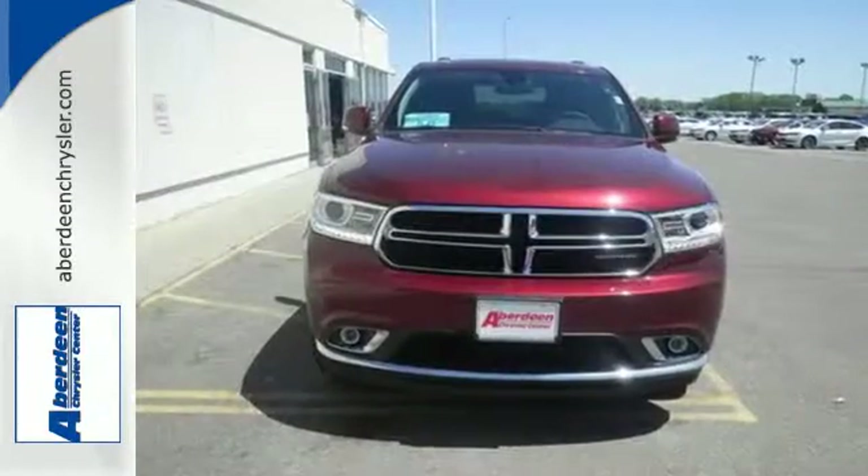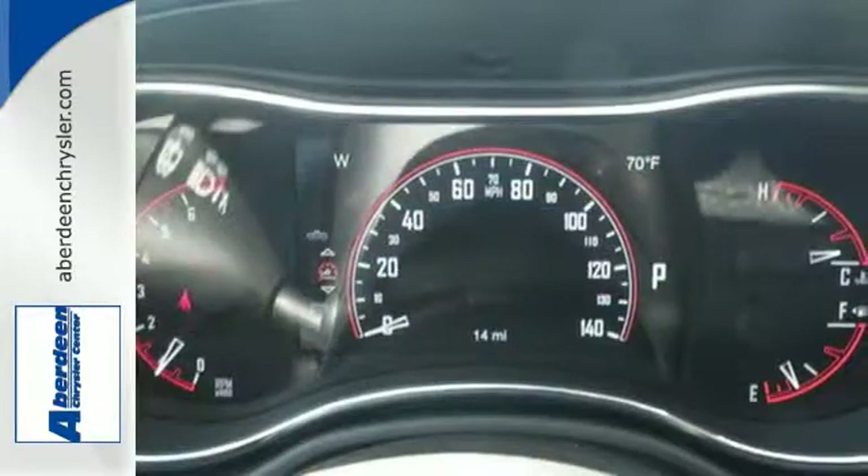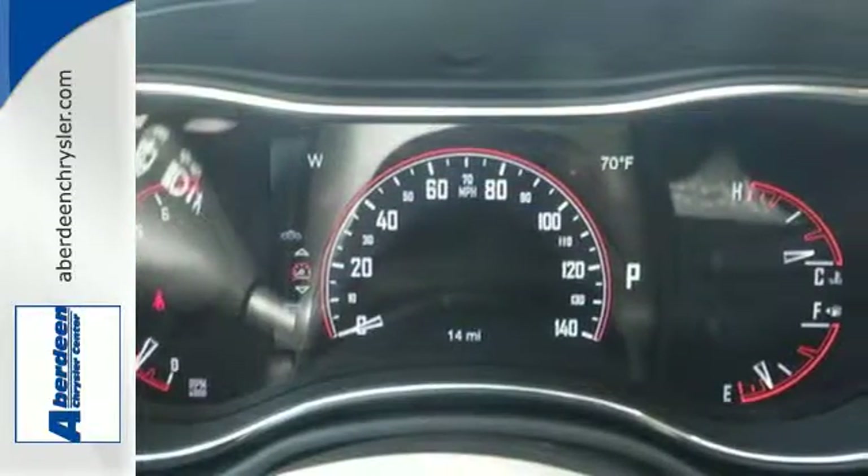Guided by an 8-speed automatic transmission, the Durango opens up room for 7 passengers with a large third row and keeps everyone comfortable with Tri-Zone Climate Control.